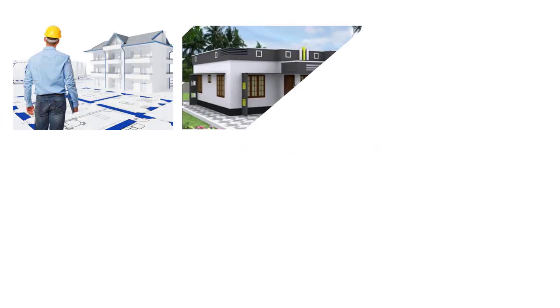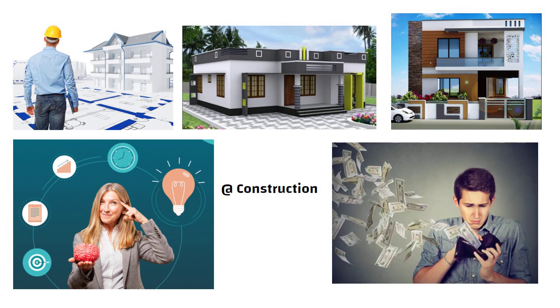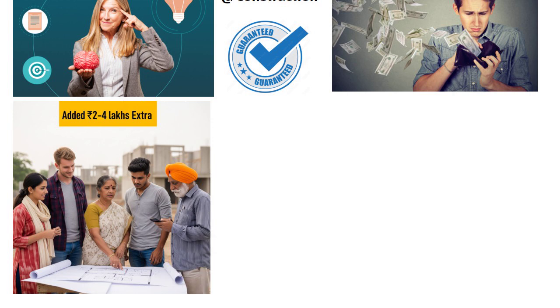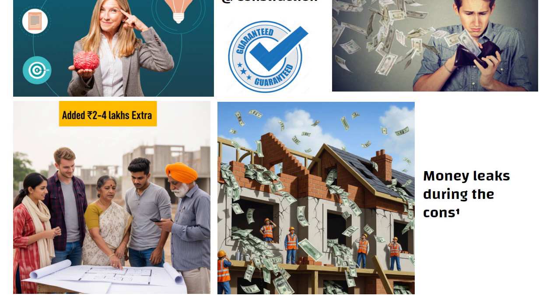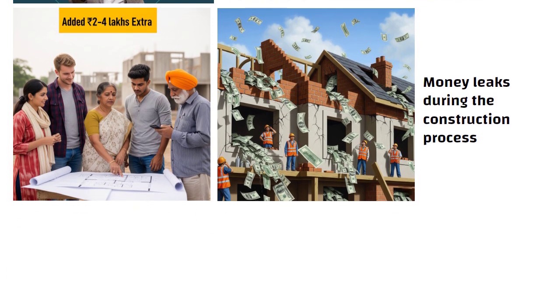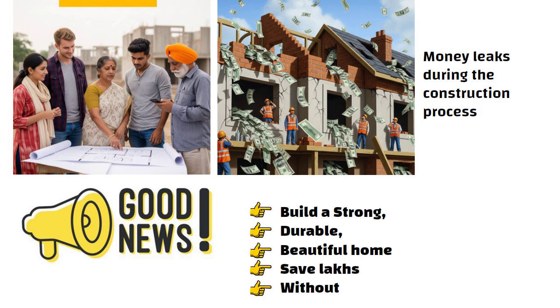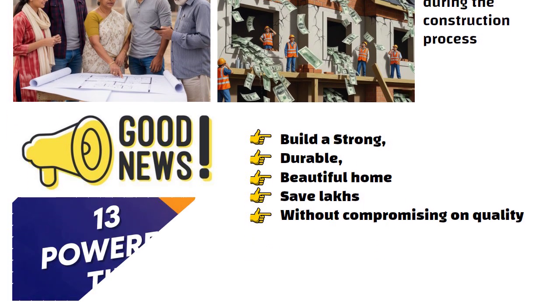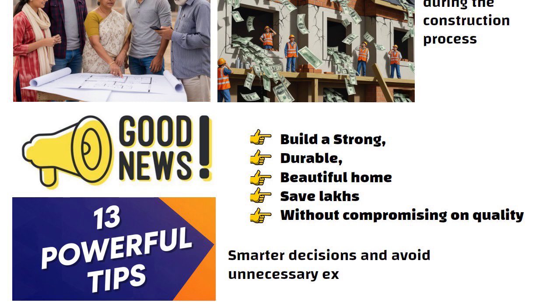Hello friends. If you are planning to build a house, whether it is a single storey or a duplex, and you don't have much knowledge about construction, be prepared to overspend — it is almost guaranteed. Most people end up spending 2 to 4 lakh rupees extra simply because they are unaware of where money leaks during the construction process. But here is the good news: you can build a strong, durable and beautiful home and save lakhs without compromising on quality. In this guide, I will share 13 powerful tips that will help you make smarter decisions and avoid unnecessary expenses.